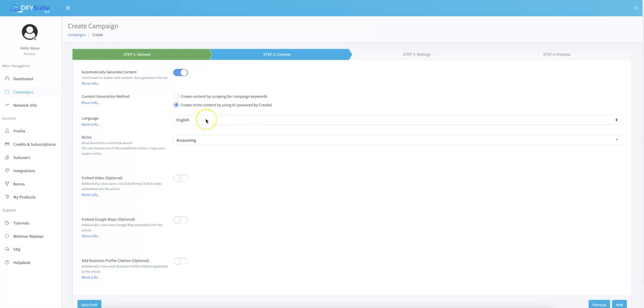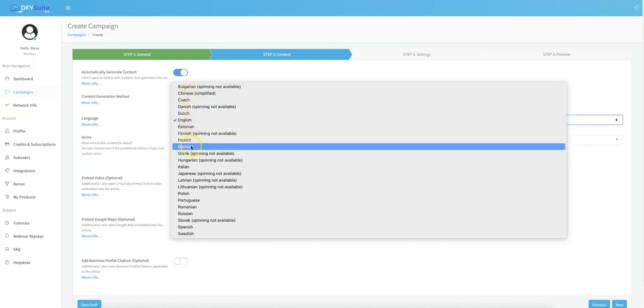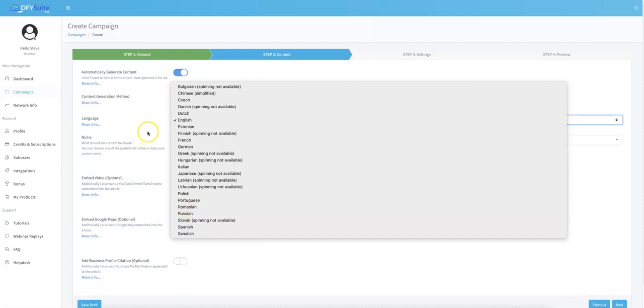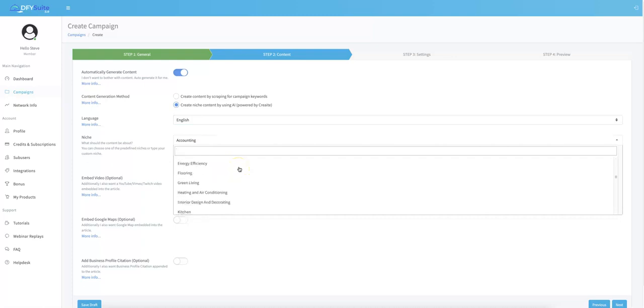From here, you just select the language. A big update in version 4.0 is that we added 12 additional languages, so we now support 23 of the biggest languages for done-for-you syndication. I'm going to leave it in English. You also have the ability to choose the niche of the URL you're submitting — so if we're doing day trading, I'll go ahead and select that. Down here you also have the ability to embed your videos.